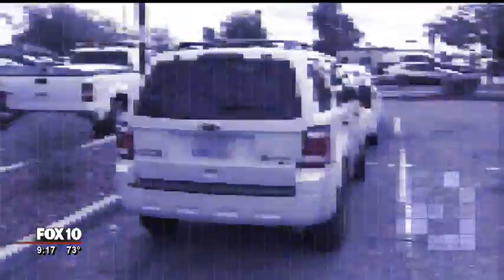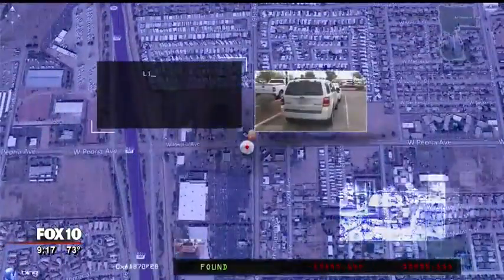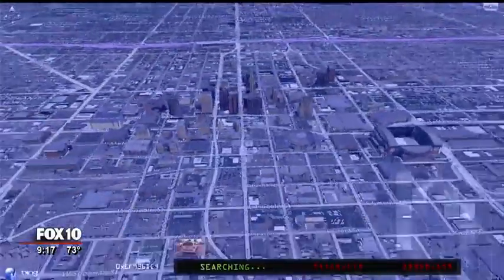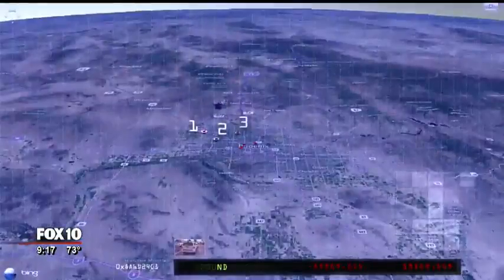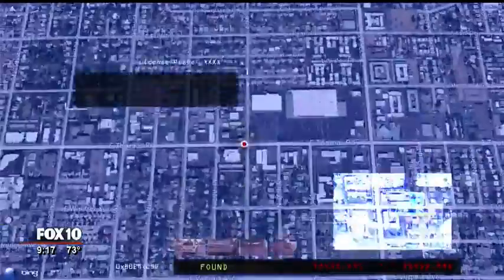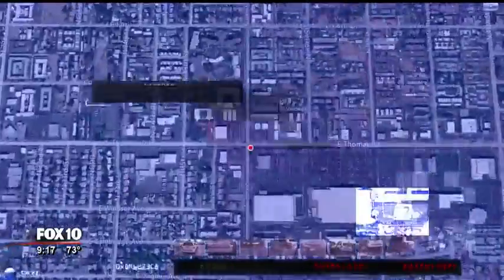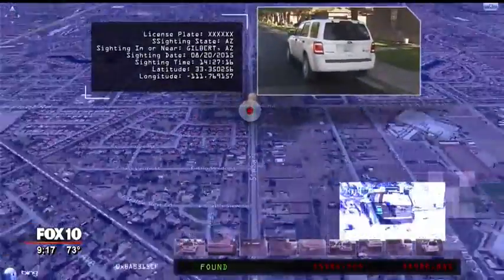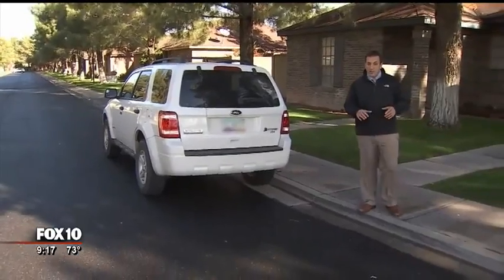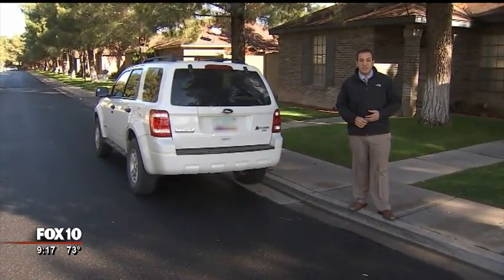The news team used one of their Fox 10 SUVs and worked with a private investigator to see how many times the car had been photographed by a repo company. It was first spotted four years ago in a parking lot near 91st Avenue and Peoria. The database search also revealed a handful of other sightings all over the valley — the car was photographed seven times in West Phoenix at 43rd Avenue and Indian School, a few times in Central Phoenix, and in Arcadia near 36th Street and Thomas.